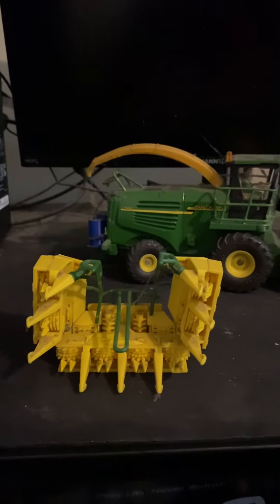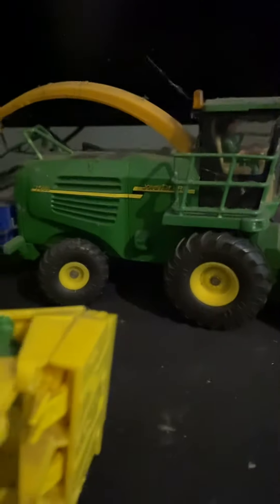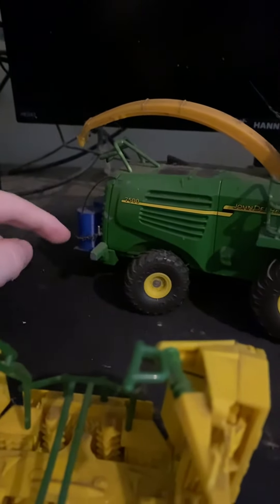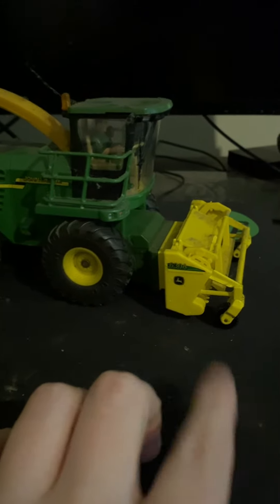I just want to do a video on — I'm selling this bodger. It's a John Deere 7500. She's custom built, so she has the barrels and the chain in the back. If you want to put a beacon on, you can. She has the pickup, the grass header, and the corn header.